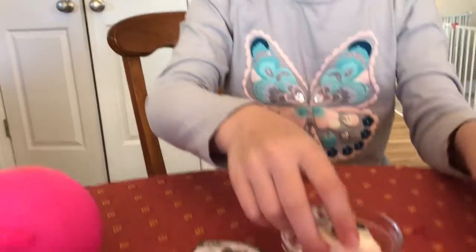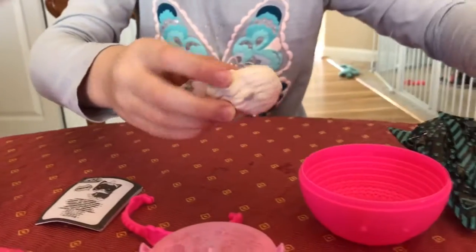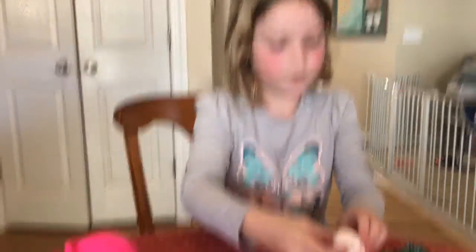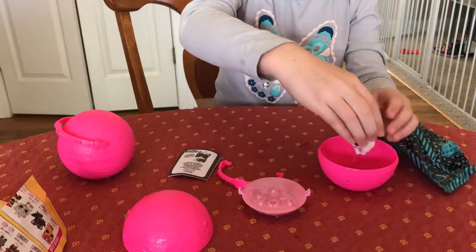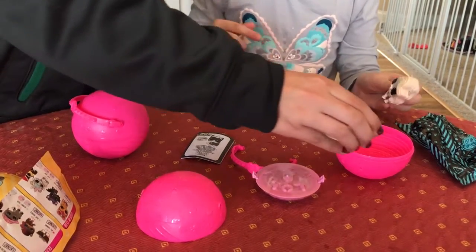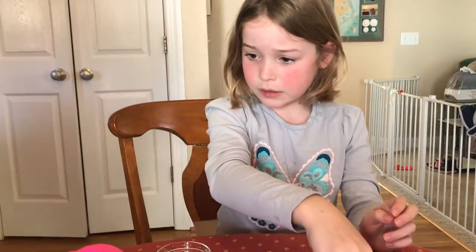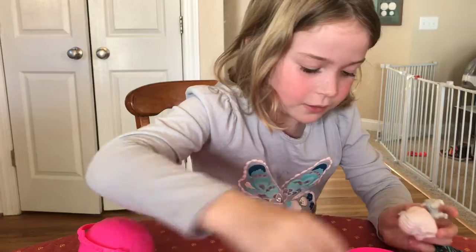Let's see if we can get a closer look. Let's pour this in here. Can you give me some more water in the bowl? See, she turns pink in the background — it's a little hard to do. See what she does. I'll see if it works a little easier with the bottle.